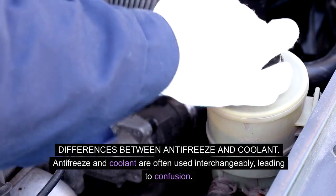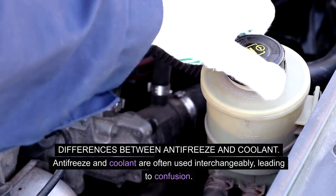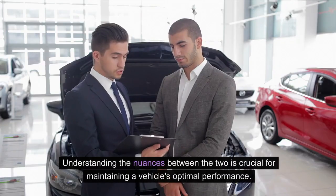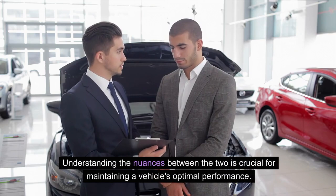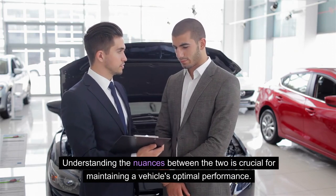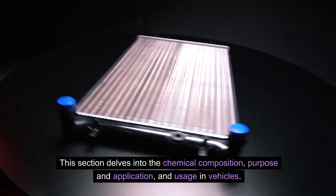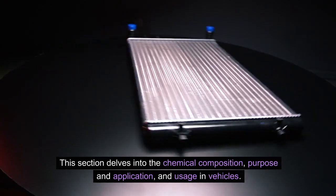Differences between antifreeze and coolant. Antifreeze and coolant are often used interchangeably, leading to confusion. Understanding the nuances between the two is crucial for maintaining a vehicle's optimal performance. This section delves into the chemical composition, purpose and application, and usage in vehicles.